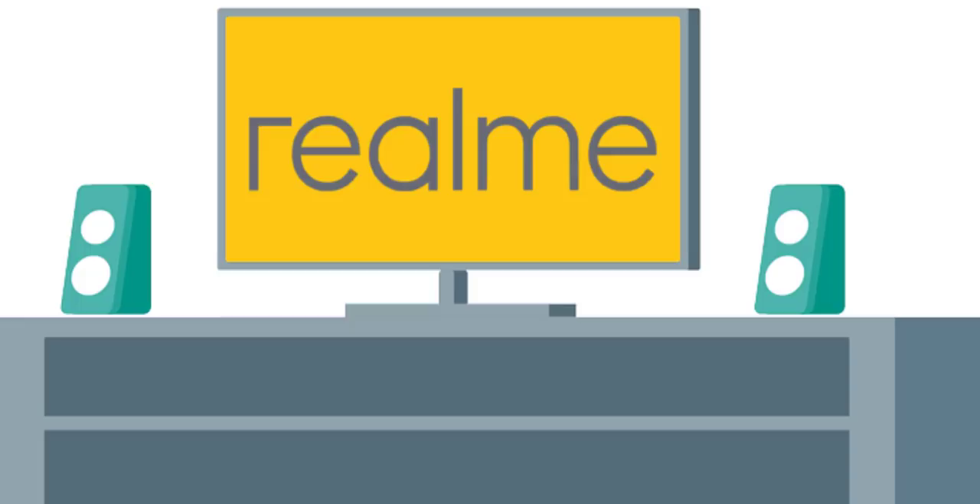Realme has also released a smart band, a smart TV, and other accessories. They have also announced products at the MWC event.